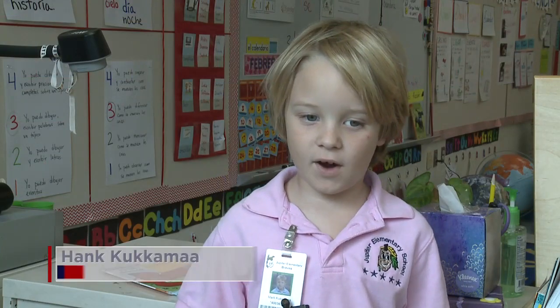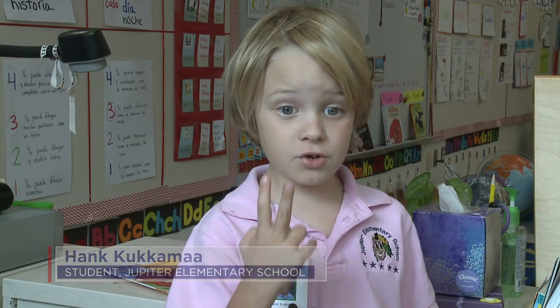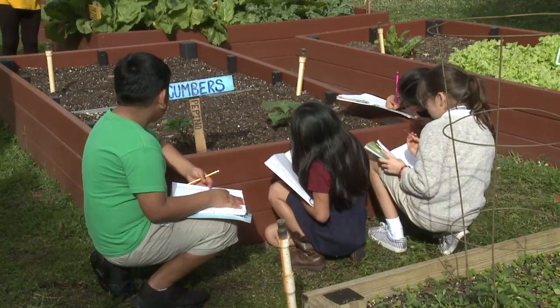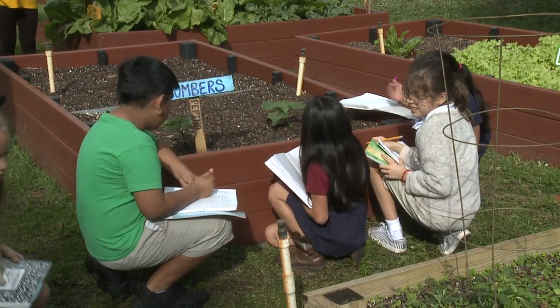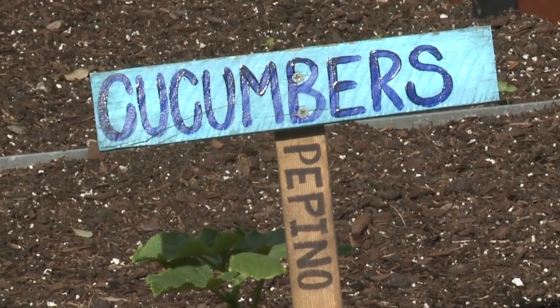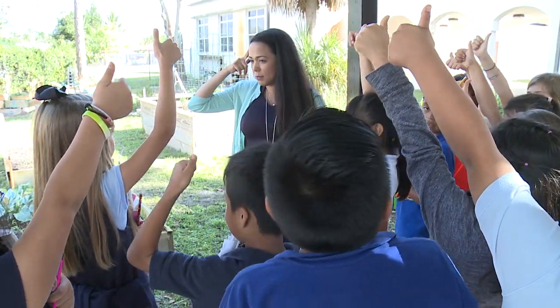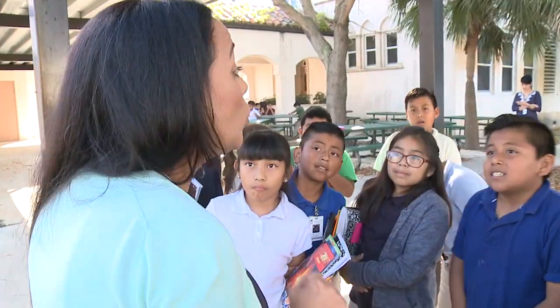This class is fun because I get to learn two languages. Every area of Jupiter Elementary is dedicated to the pursuit of being bilingual. Signs in English and Spanish tell students what's growing in the garden. Dual language students also receive their science lessons in Spanish.